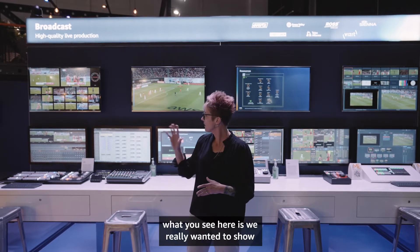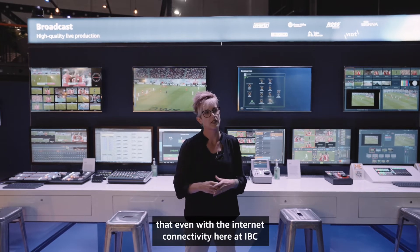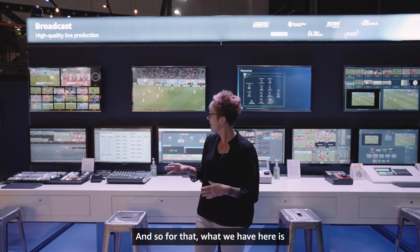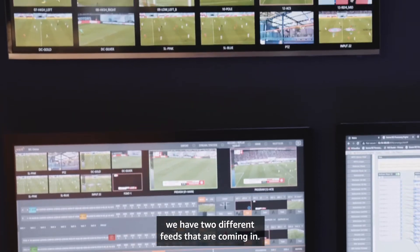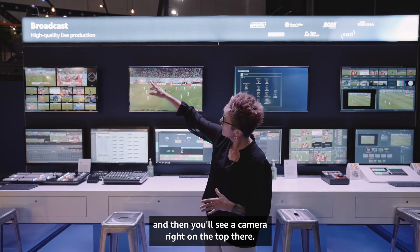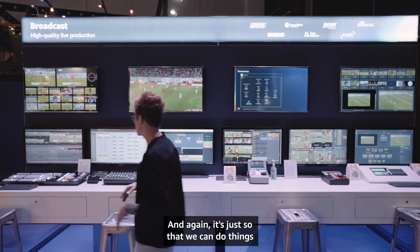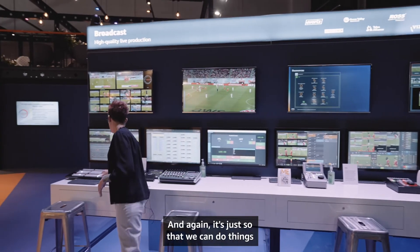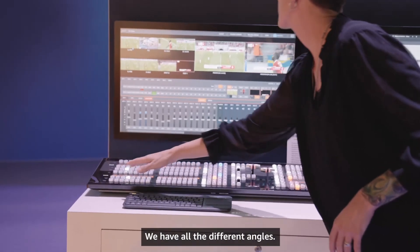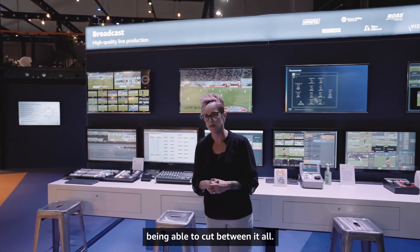We really wanted to show that even with the internet connectivity here at IBC we can do a full production. We have two different feeds coming in — one feed that's remote and one camera right on top there for what's happening here at the show. We have multiple angles being contributed into the cloud, being able to cut between them all.